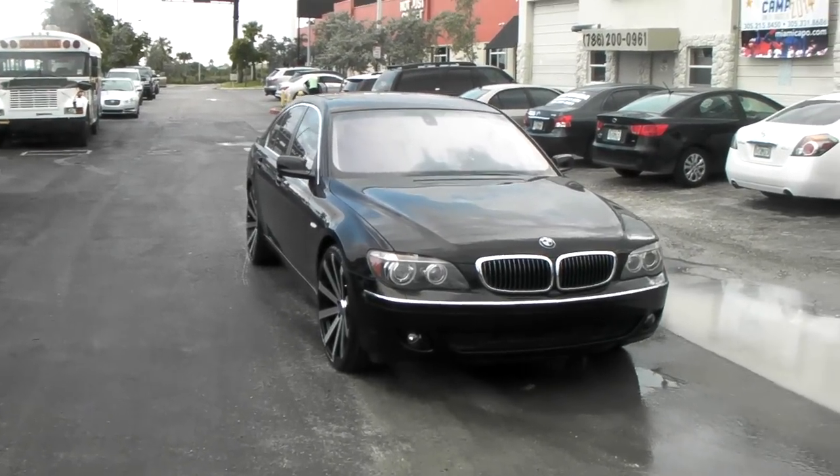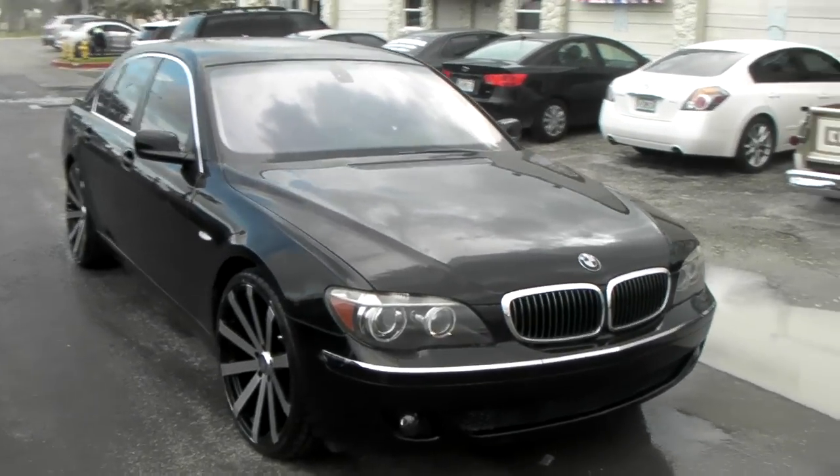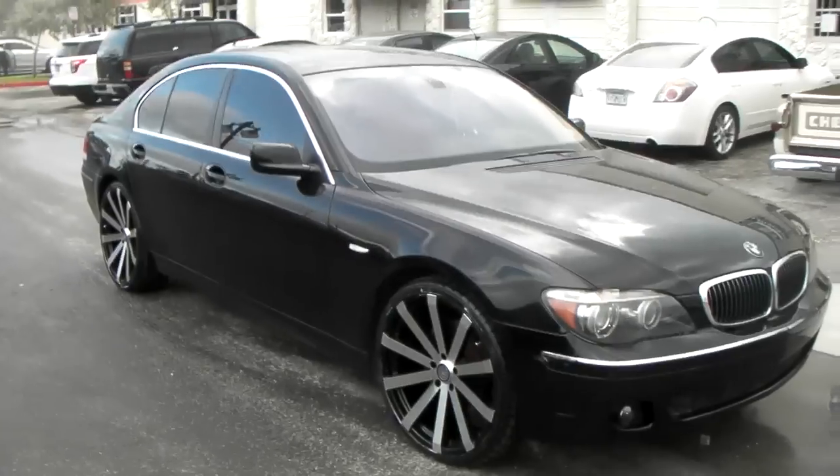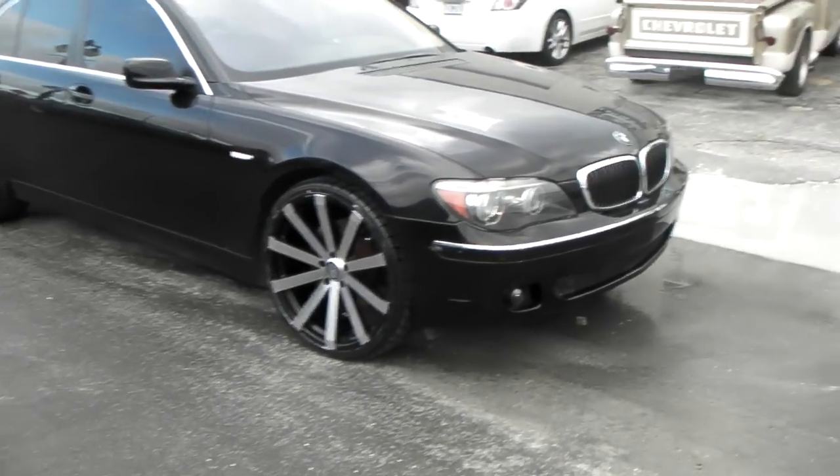It's your boy KB from Dubs and Tires TV on a rainy day in sunny South Florida. Got a 2006 BMW 750 with the Velocity V12 wheels on here at 22x9.